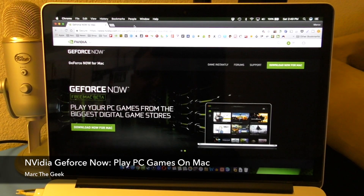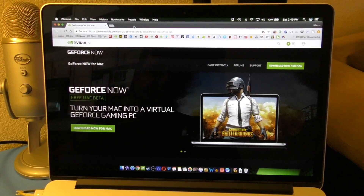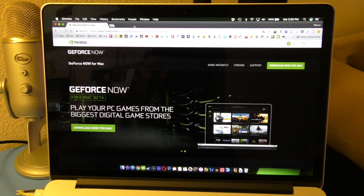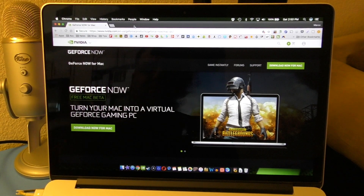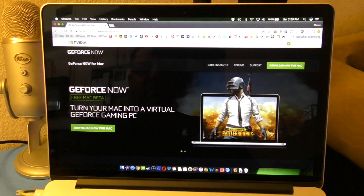Hey guys, Martin Geek here. In this video I have a hands-on look at the latest NVIDIA GeForce Now software for Macs. What it does is turn your Mac into a virtual GeForce gaming PC — it lets you play games from Steam on your Mac, even though those games are actually for PC.